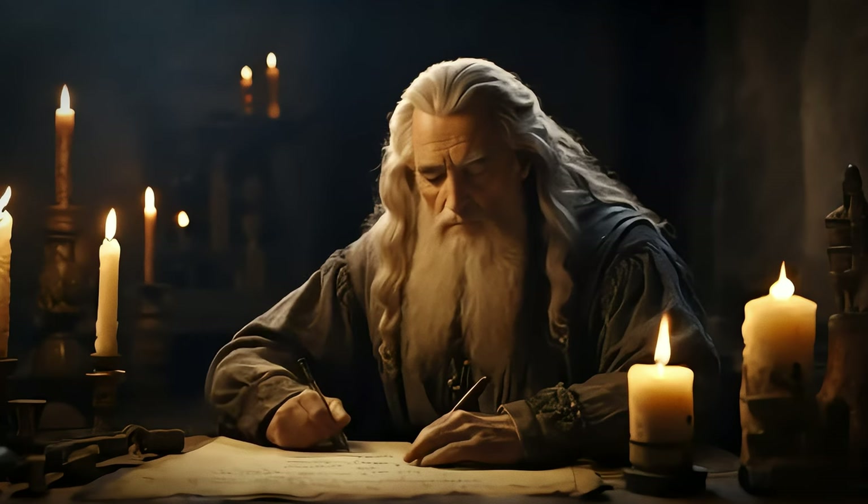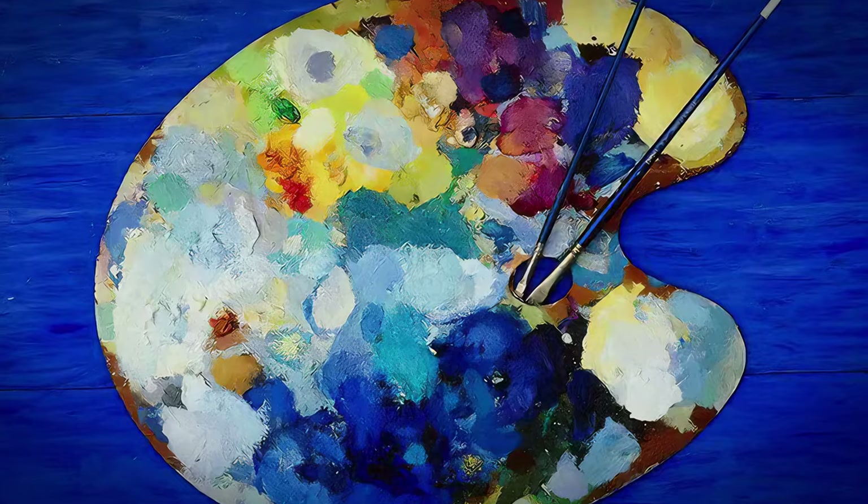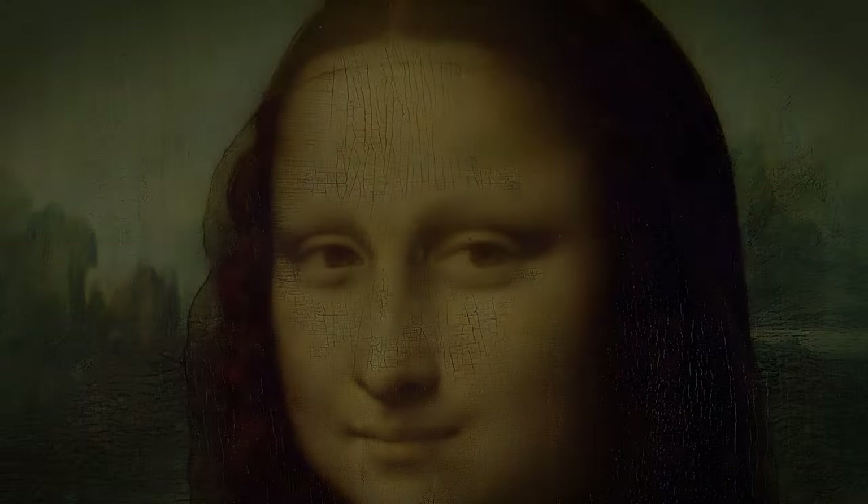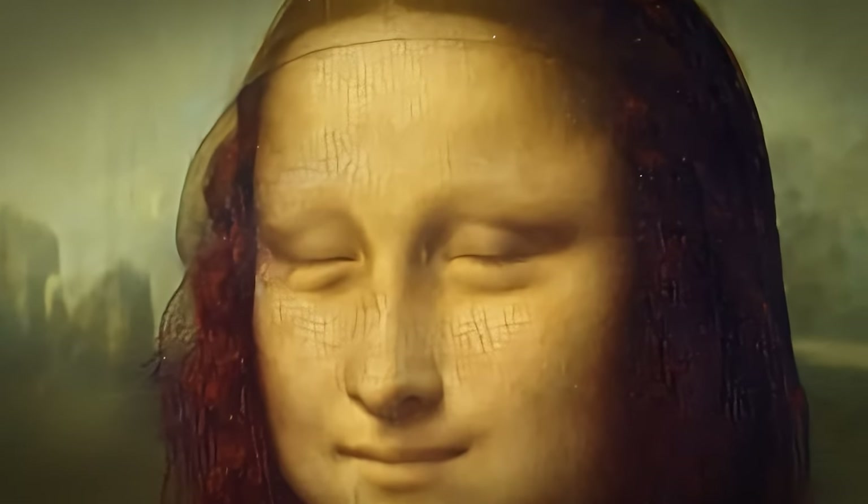Imagine him, like a culinary genius with spices, transforming the paint to be thicker, faster drying — no more smudged masterpieces. This wasn't just artistry, it was scientific foresight, centuries ahead of its time.